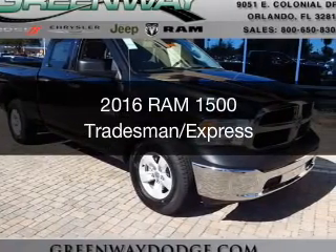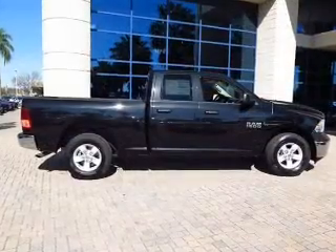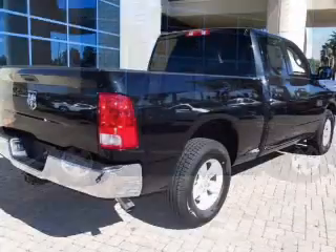This is a new 2016 Ram 1500. It's powered by a 3.6 liter 6-cylinder engine and an automatic transmission.